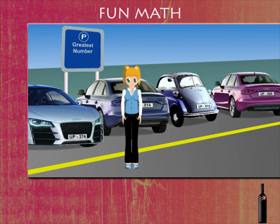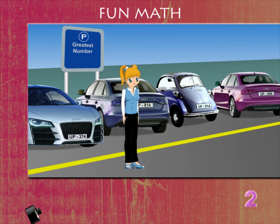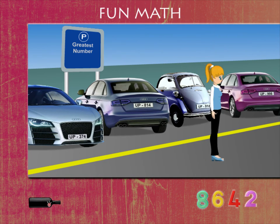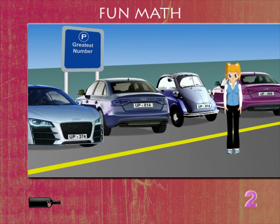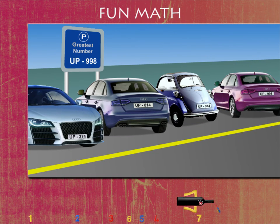Penny is in the car park looking at the number plates of the cars. The first car is 374. The next car is 814. The third car is 914. And the fourth car is 998. The greatest is 998.